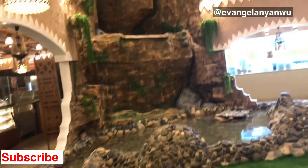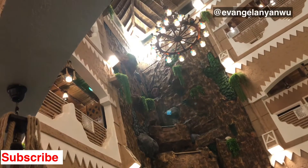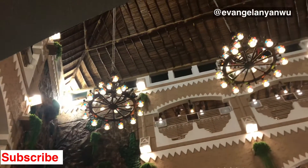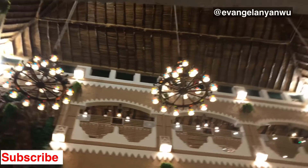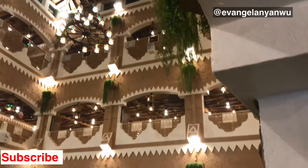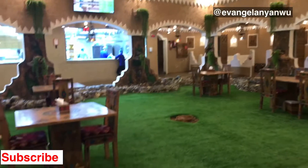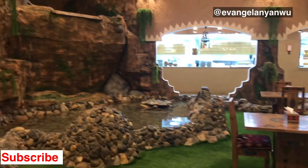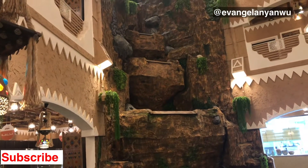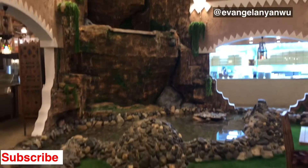The architecture of the place is so beautiful. This is just opposite to my house — I never knew there would be a place like this here. We are going to go to the second floor where we can get something to eat.